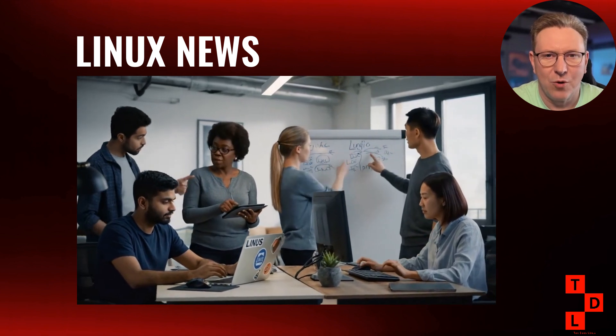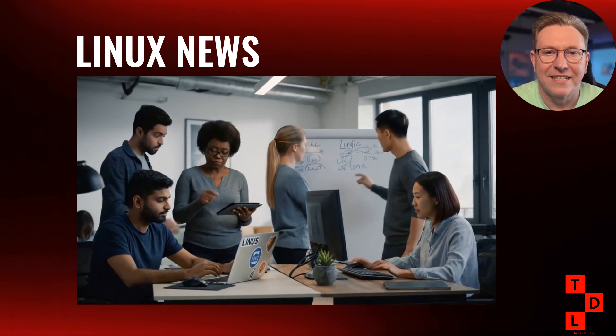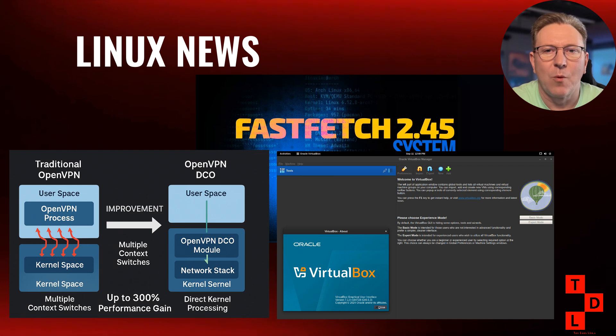What a week it's been in the Linux world! We've seen incredible technical advances like OpenVPN's kernel integration promising 300% performance improvements, exciting distribution updates that make Linux more accessible to Windows users, and community drama that raises important questions about corporate influence in open-source projects. The common thread through all of these stories is that Linux continues to evolve and mature — whether it's kernel developers optimizing performance, distribution maintainers improving user experience, or community members standing up for their vision of what open-source should be, the ecosystem is vibrant and constantly improving.